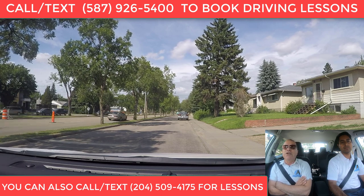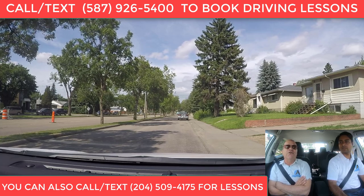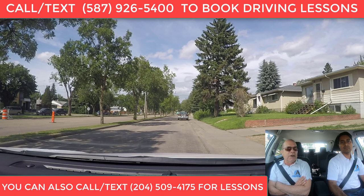By having your left signal on, it indicates to other drivers that you're going to be staying inside the traffic circle, and that makes it possible for other drivers to enter the traffic circle without interfering with you. That's why it's recommended to use your left signal if you go more than one exit.